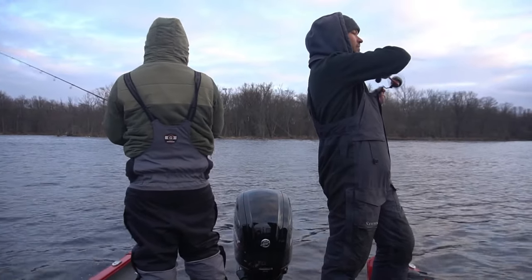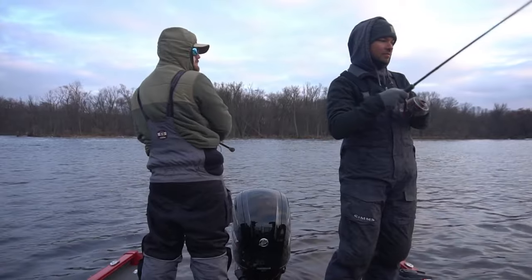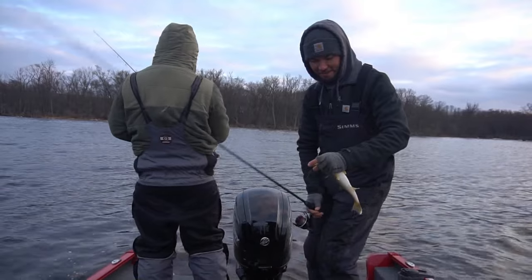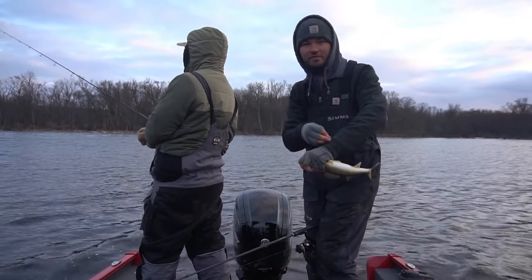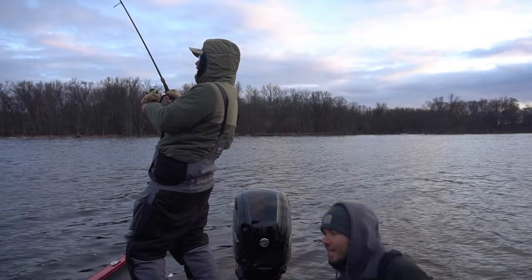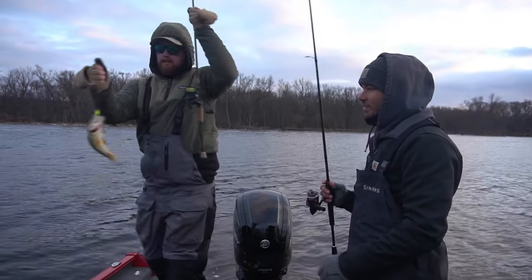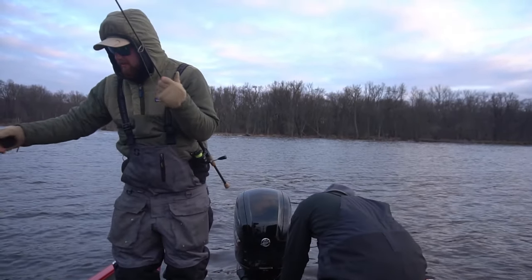Oh yeah! Another walleye — looks about the same size on this side of the boat too. I do not need a net. That could be close — 14 and three quarters, that's my guess.